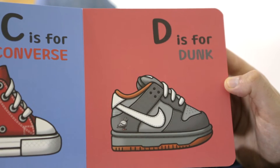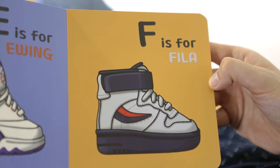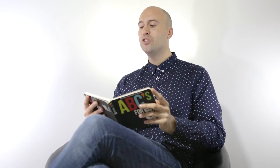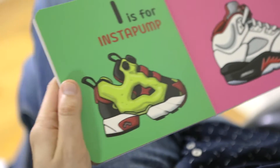D is for Dunk. E is for Ewing. F is for Fila. G is for Gucci. H is for Horace. I is for Instapump. J is for Jordan, and Jordan is what I happen to have on right now — also one of my favorite shoes of all time because of Michael Jordan.